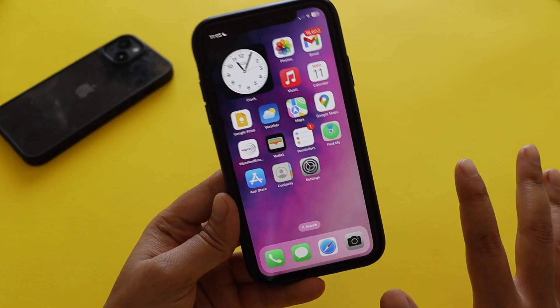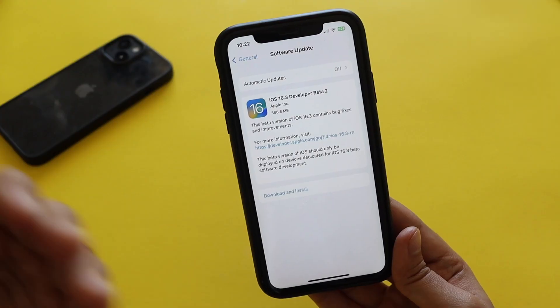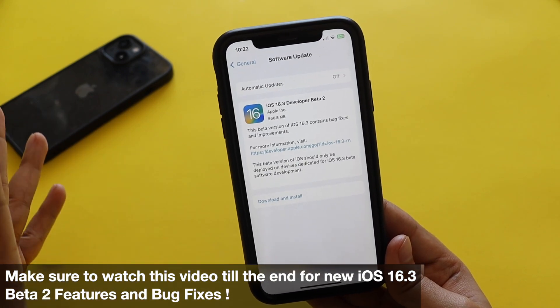Keep in mind that if you already have the iOS 16 beta profile installed, only then will you be able to get these updates, otherwise not. So if you're having an iPhone XR or any iPhone and using iOS 16, make sure you watch this video till the end.